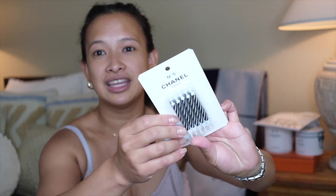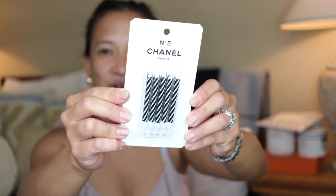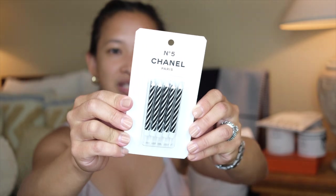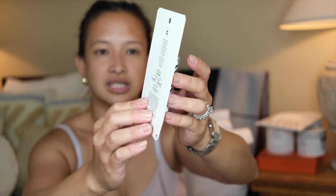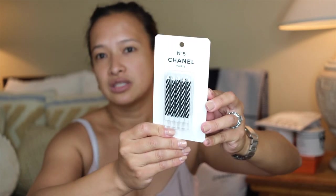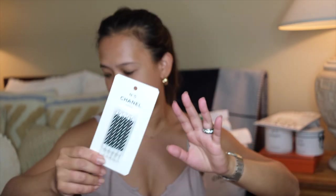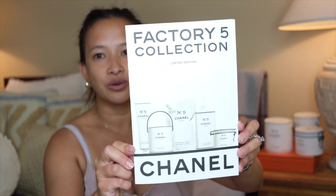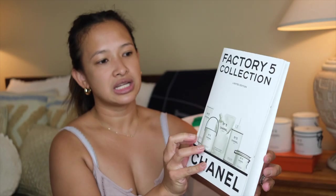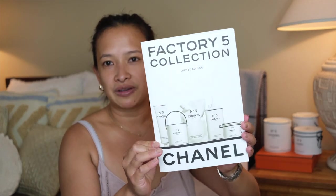The free thing I like the most is the candles. How adorable are these candles? There are 10 candles, colored with Chanel branding, and these are free with the purchase since I purchased so much. And it also comes with a little booklet of the whole Factory 5 collection and all the fun things about Factory 5.